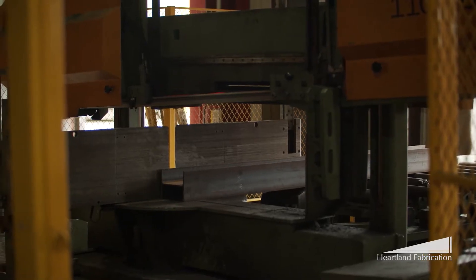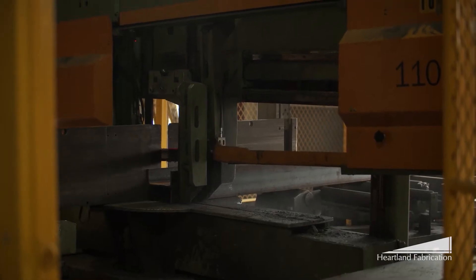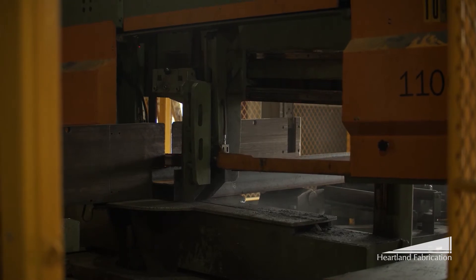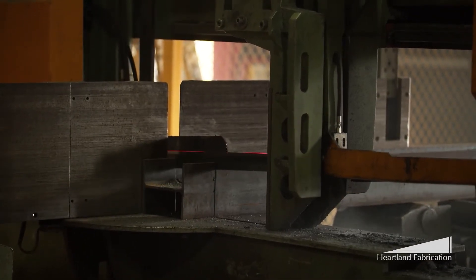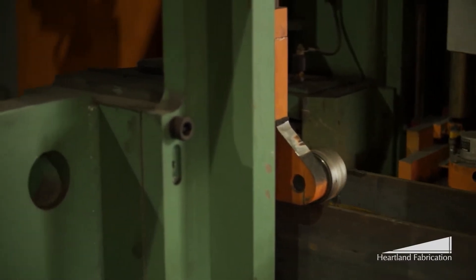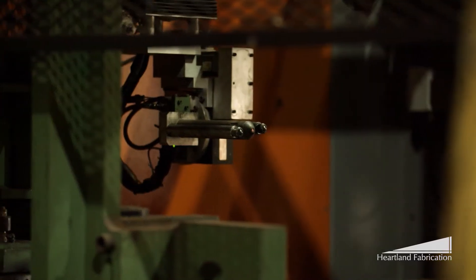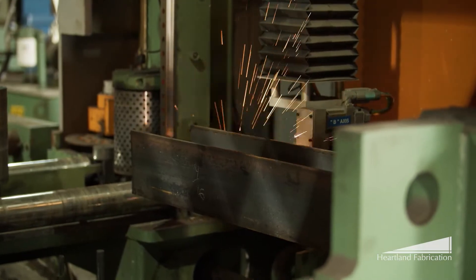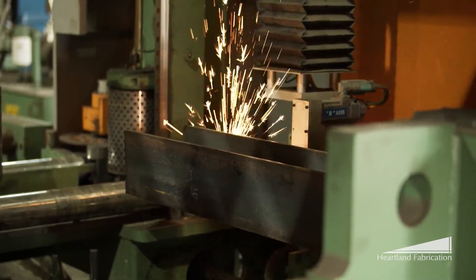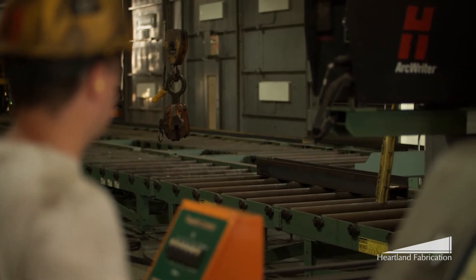At Heartland Fabrication, we have the latest petting house equipment. This equipment has really streamlined our process. The first stop is the saw, where the raw shapes of steel are cut to specification. Next stop, the Petty Rider — a highly accurate layout machine that uses CNC automation to mark pieces in preparation for assembly. The Petty Rider utilizes plasma marking torches to etch all required layout measurements to assist the fitters, and it also serves as a quality check for our products.